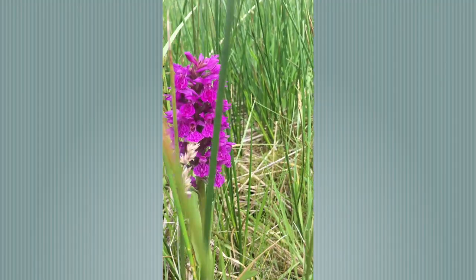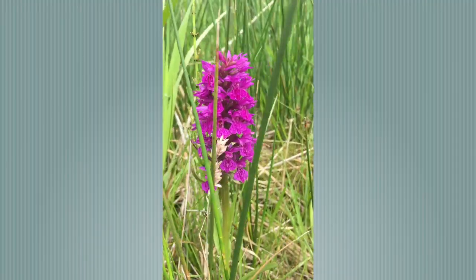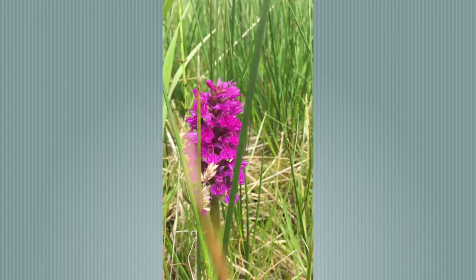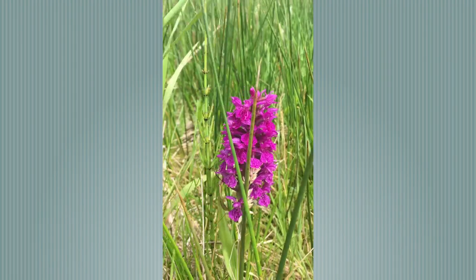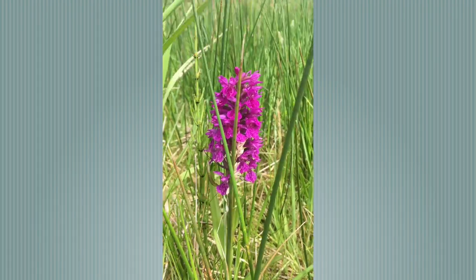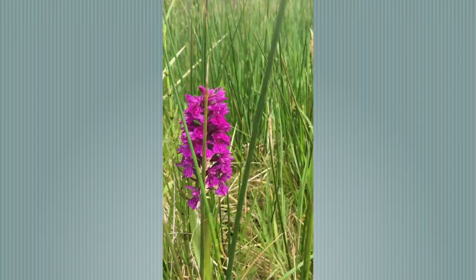Self-heal is very popular with pollinators and has a creeping habit through the grass. And this is a real find for all the orchid lovers — this is the Northern Marsh Orchid. It is a dactylorhiza, like the Common Spotted Orchid and the Heath Spotted Orchid.